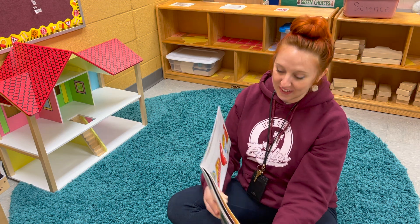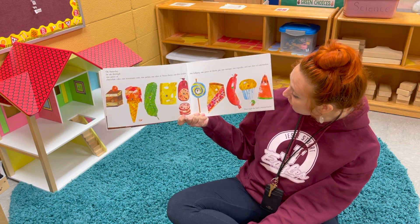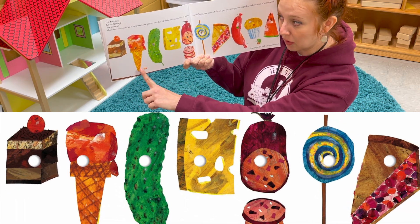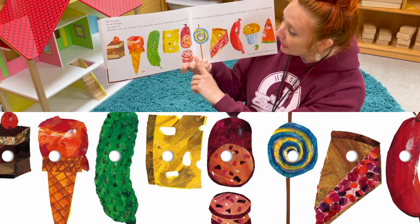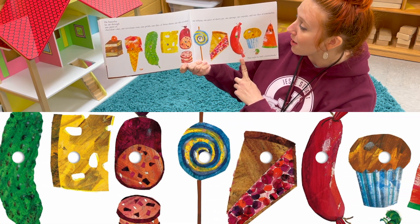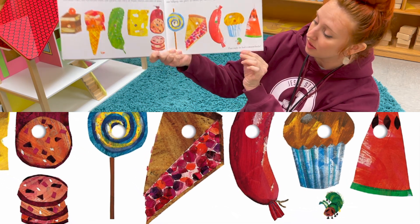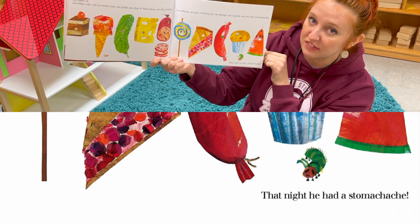Oh my goodness friends, you cannot believe what happens on Saturday — look at all the different things! On Saturday he ate through one piece of chocolate cake, one ice cream cone, one pickle, one slice of Swiss cheese, one slice of salami, one lollipop, one piece of cherry pie, one sausage, one cupcake, and one slice of watermelon.